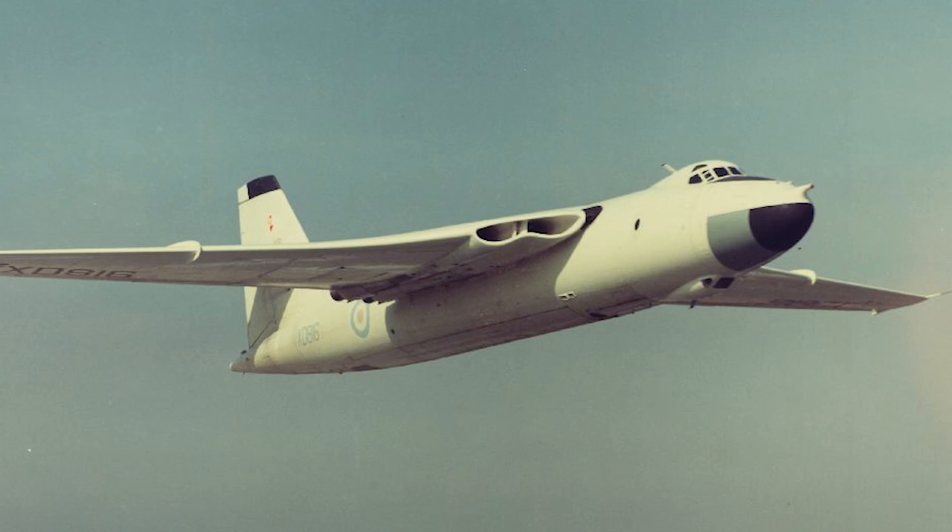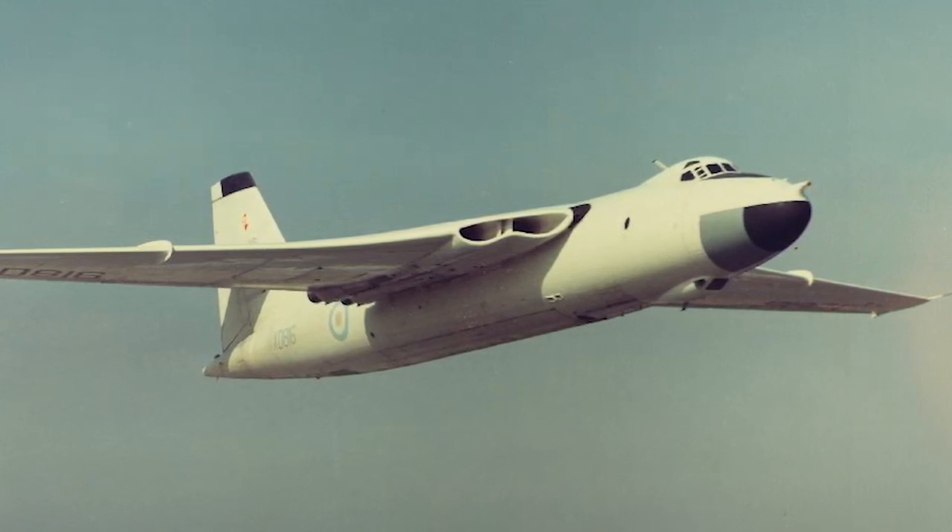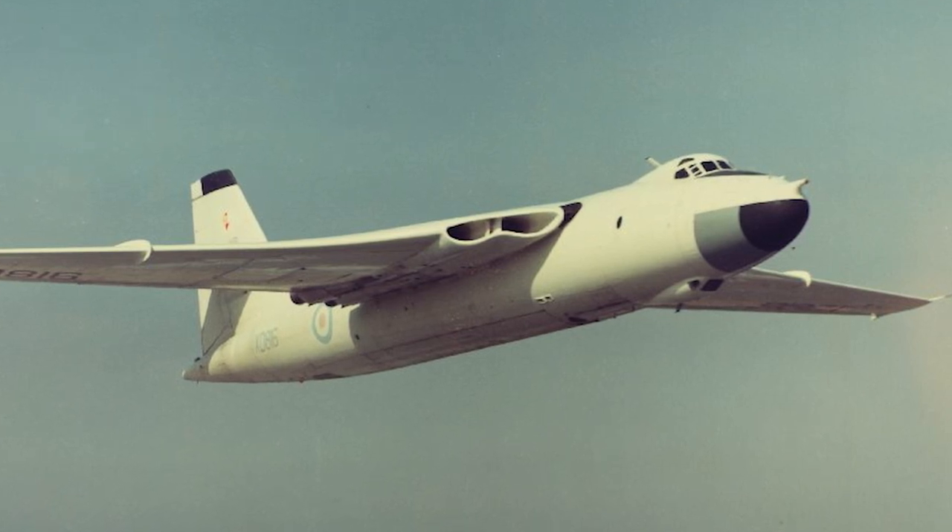The second prototype had a modified fuel system and more powerful engines than the first prototype. The air inlets were more rounded, to allow more air to be fed into the engines.